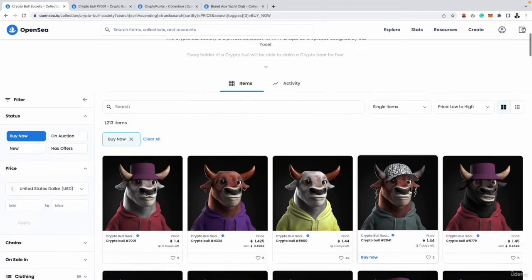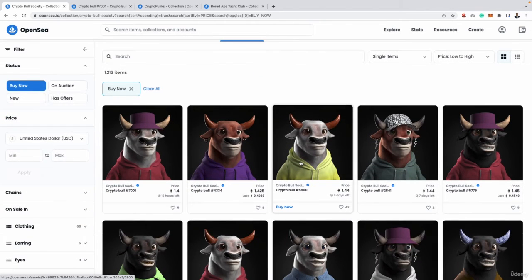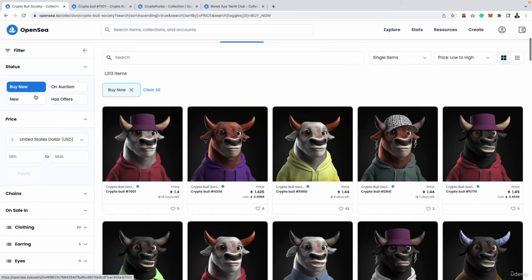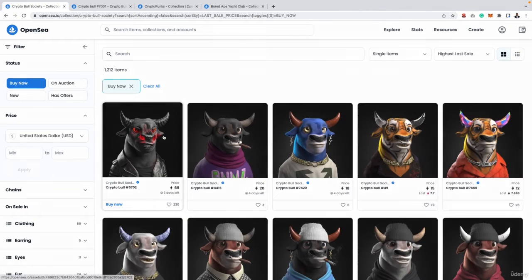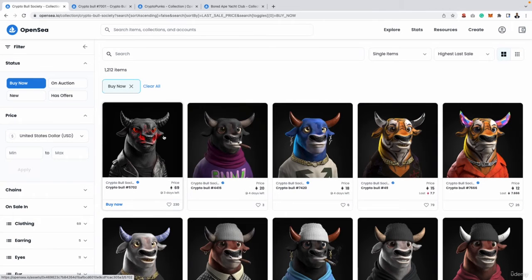OpenSea has some really good filters you can use to find the exact NFT you are looking for. For example, if you are looking to buy a really rare NFT, you can add the buy now filter to show all listings for sale, then change it from low to high to highest last sell. That will show you the NFTs which have sold most recently for the most amount of money. We can see this one right here is on sale for 69 Ethereum, which is a lot of money.